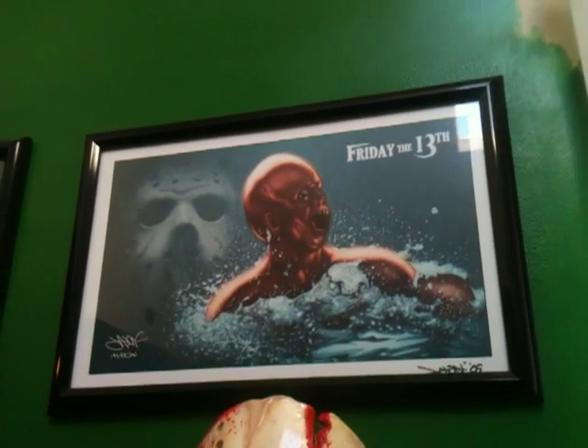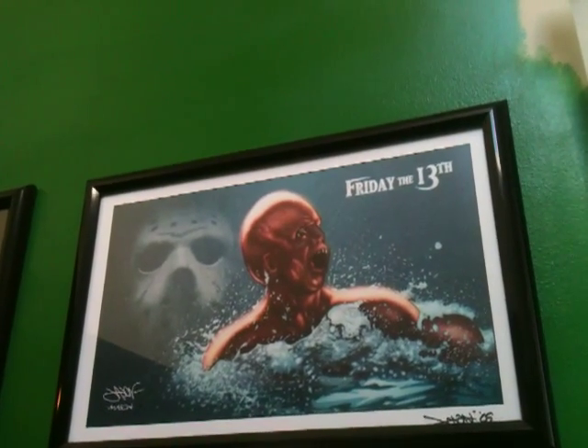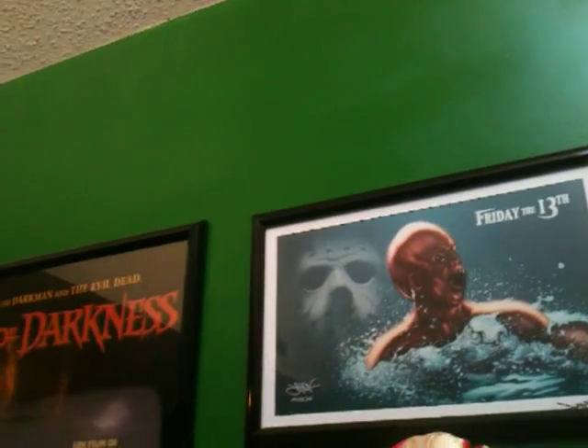Above there I have a Friday the 13th remake print signed by Jason Craig, who is the artist of the Freddy vs. Jason vs. Ash comic book series.